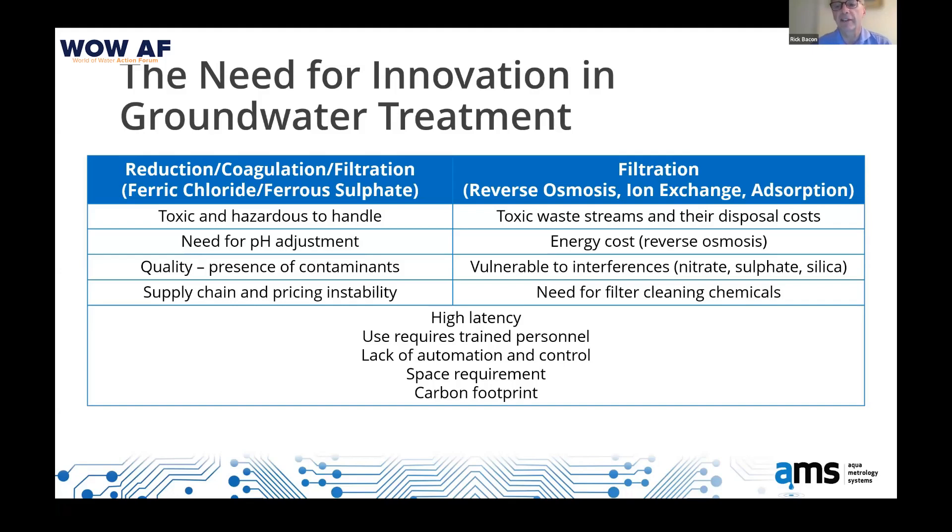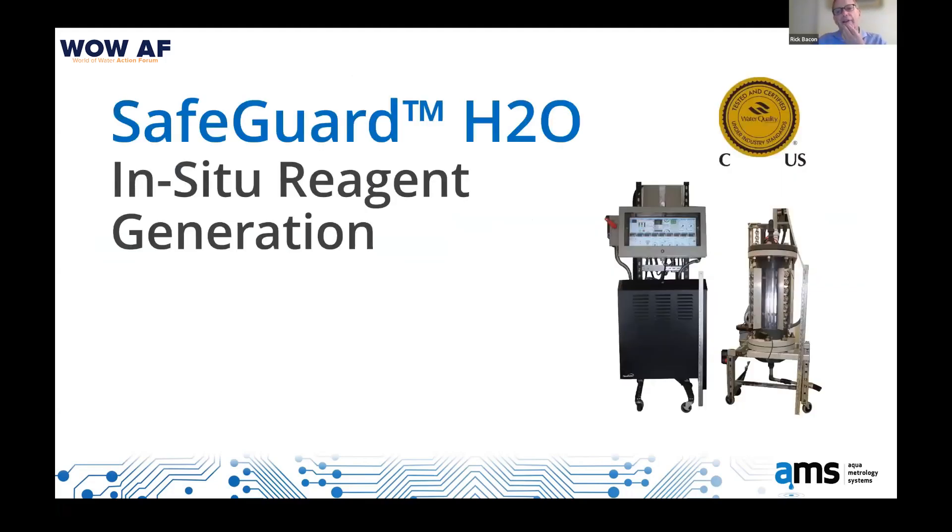That's why we decided something better was required. We have developed, patented, and are now into manufacturing an in-situ reagent generation system. The black boxy thing on the left side is the electronics and controls — there's a meter rule so you can see this is about five feet tall. Next to it is the generator, which is like an electrolytic cell containing certified steel plates. We electrolyze that to produce ferrous and then ferric ions which do the chemistry.